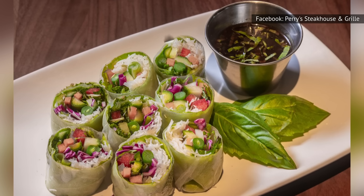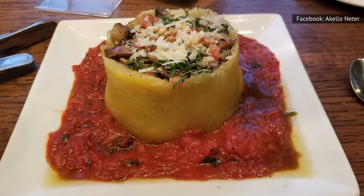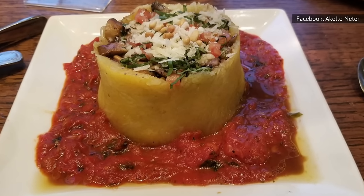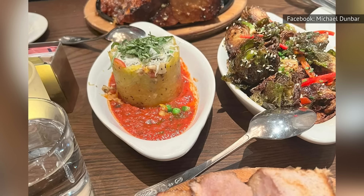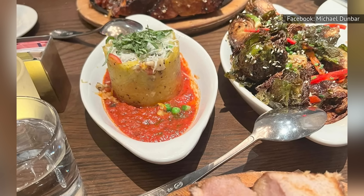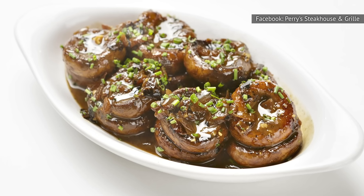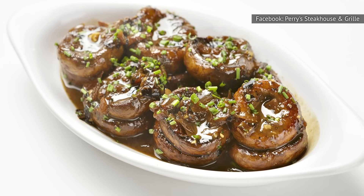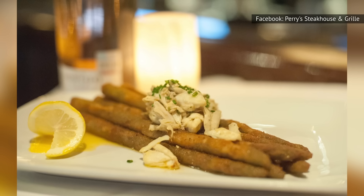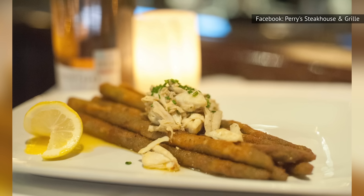If you're a steak eater, the light and balanced flavors of spaghetti squash, mixed vegetables, San Marzano tomato sauce, and Pecorino cheese are sure to elevate your steak dinner while providing a hearty helping of veggies. Perry's also offers hearty and vegan-friendly sherry mushrooms, truffle steak fries with a unique flavorful twist, and fried asparagus topped with jumbo-lump crab meat.